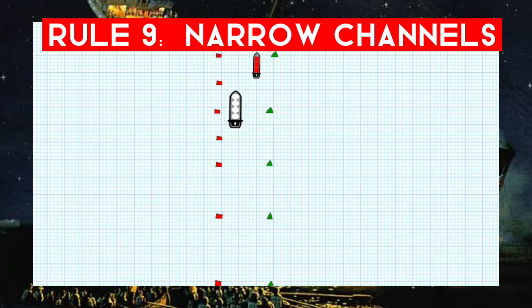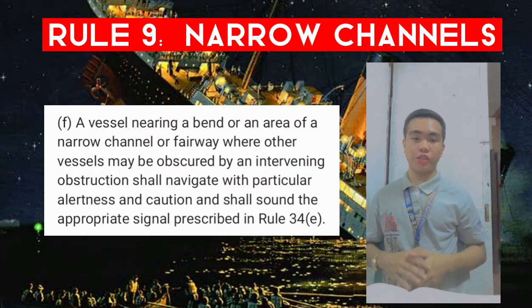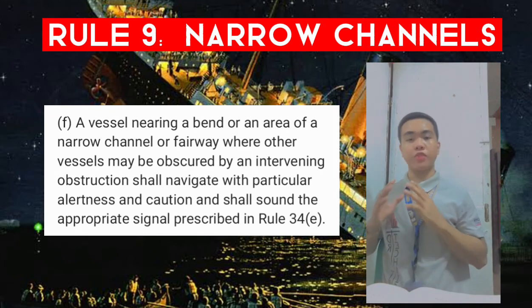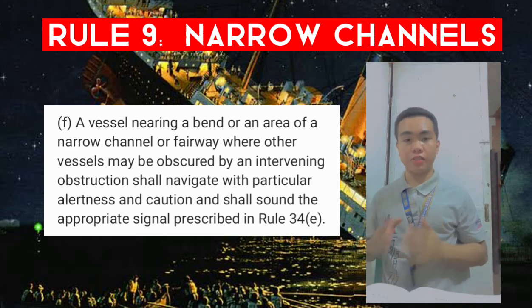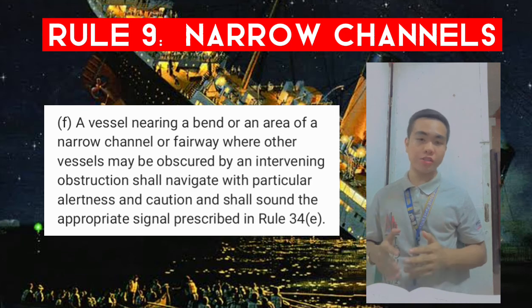Rule 9f: a vessel nearing a bend or an area of a narrow channel or fairway where another vessel may be obscured by an intervening obstruction shall navigate with particular alertness and caution and shall sound the appropriate signal prescribed in Rule 34e.